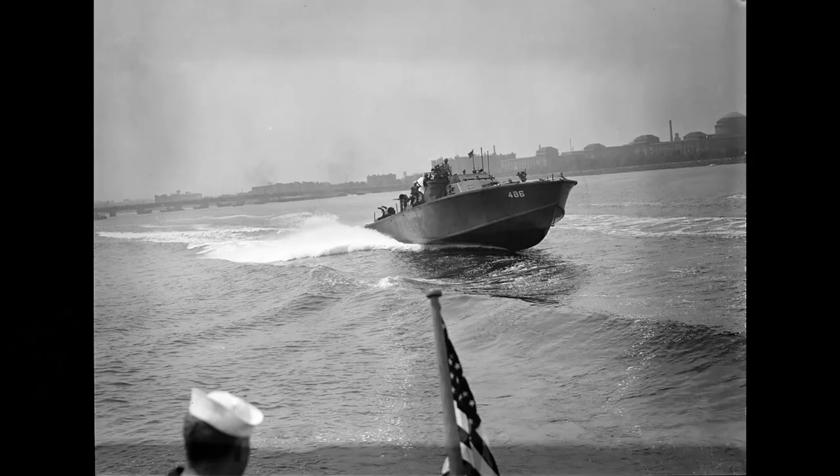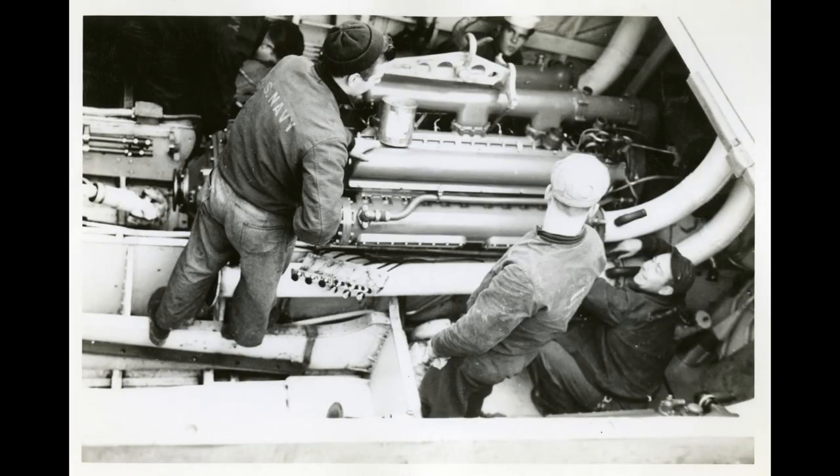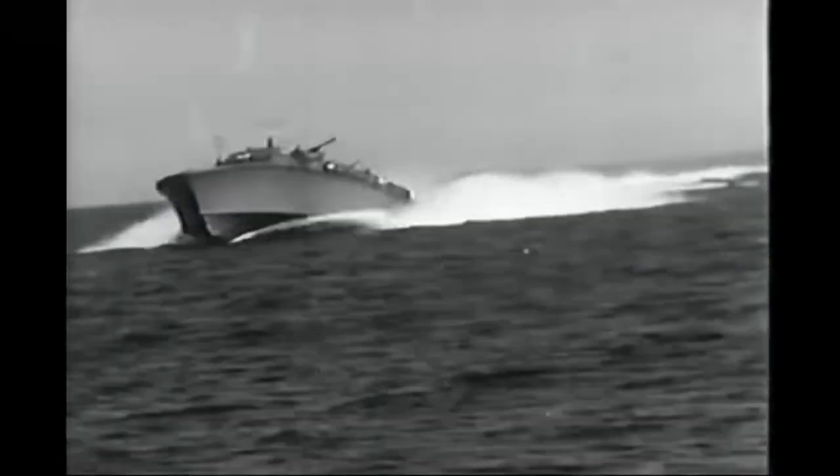When the competition was completed, numerous contracts were awarded. However, the 80-foot-long Elco and the 78-foot-long Higgins were the most prevalent. Although there were numerous manufacturers, the engines remained the same. They used three modified Packard 3A-2500 V-12 engines. Originally intended for airplanes, these were modified for maritime use, and over the course of the war, these engines would be modified to increase performance.